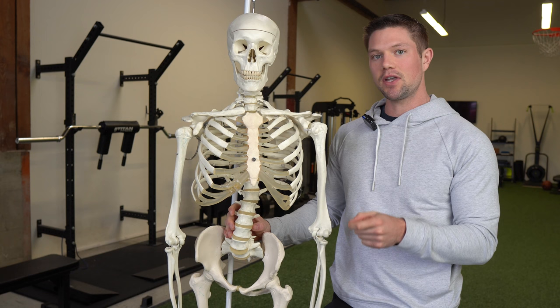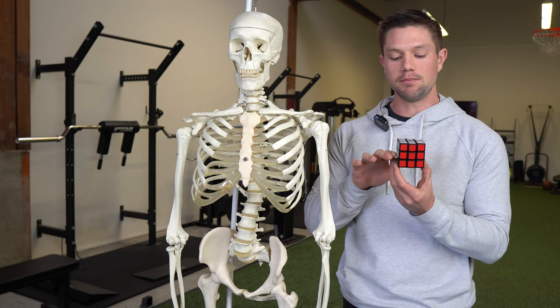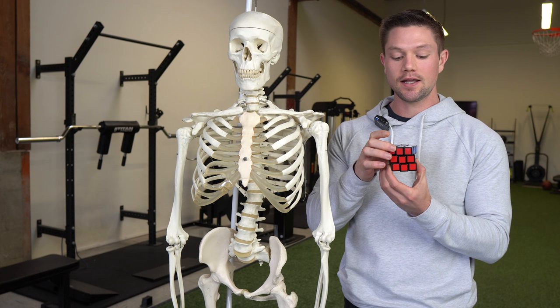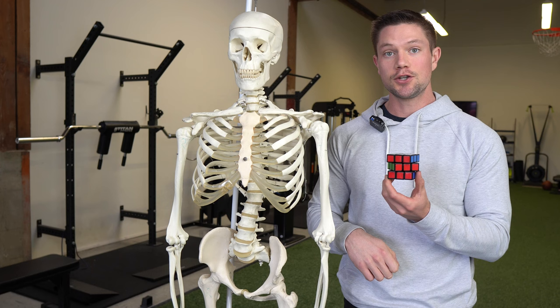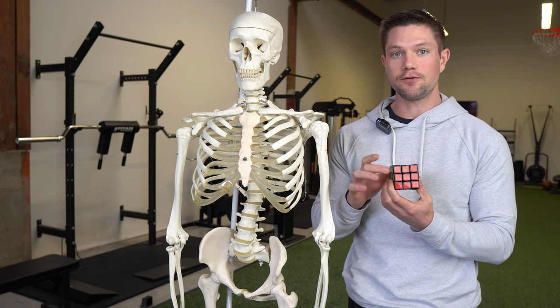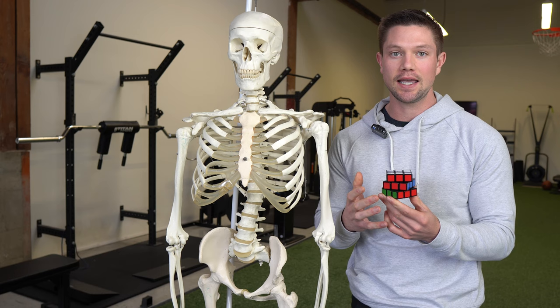Think of these red squares on this Rubik's Cube as your head as the top row, your thorax or your rib cage as the middle row, and your pelvis as the bottom row. You can have your head rotated to one side, your sternum turned to another side, and your pelvis either following your rib cage or rotated in the opposite direction. Usually the easier fixes are people who are all rotated in one direction, but once you get more twists out of alignment, you can have more complicated cases.